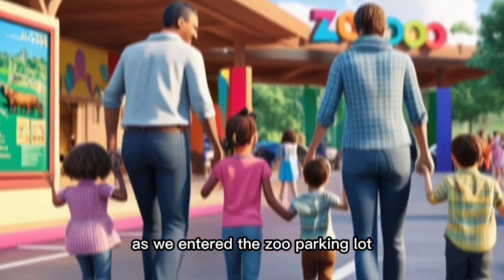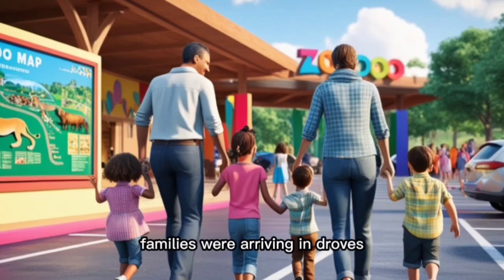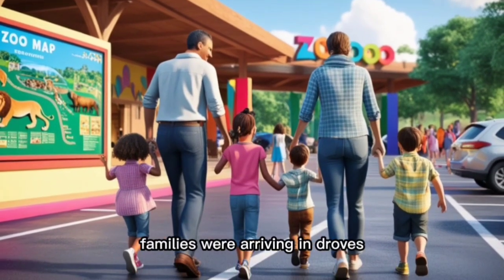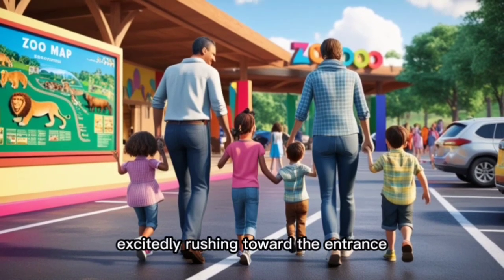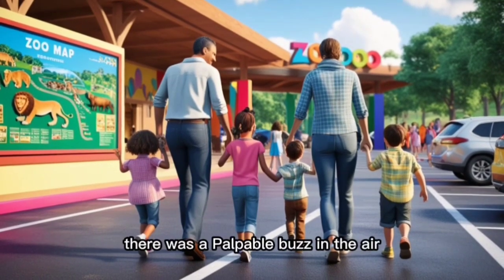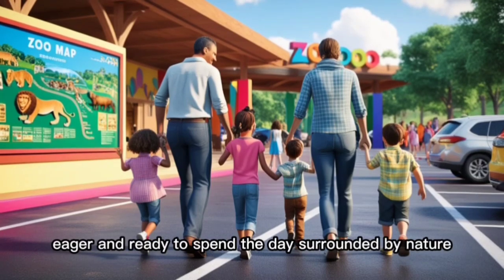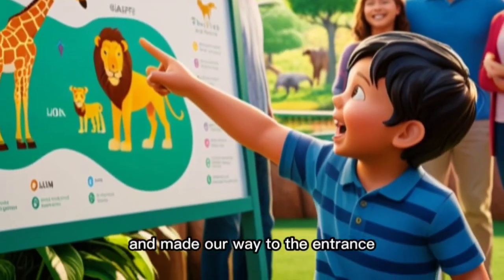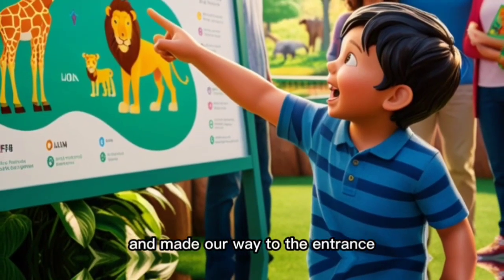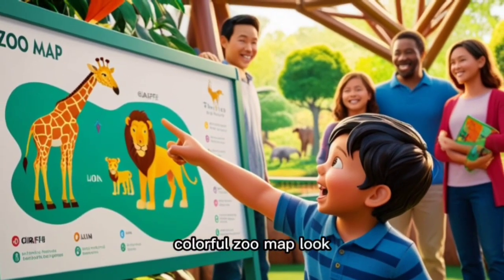As we entered the zoo parking lot, the atmosphere was electric. Families were arriving in droves, kids holding hands with parents and excitedly rushing toward the entrance. There was a palpable buzz in the air — people were happy, eager, and ready to spend the day surrounded by nature. We parked the car, got out, and made our way to the entrance, where the first thing we noticed was the large, colorful zoo map.